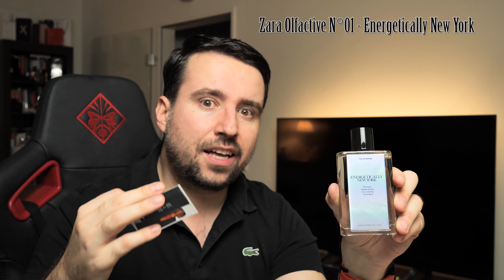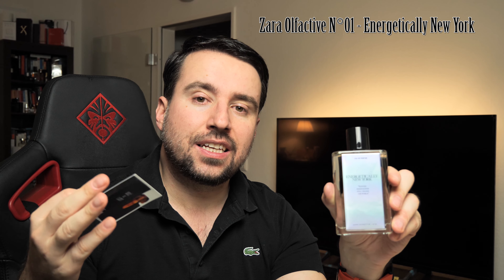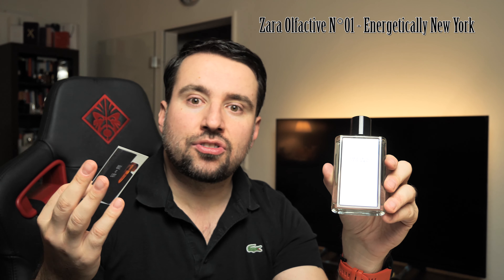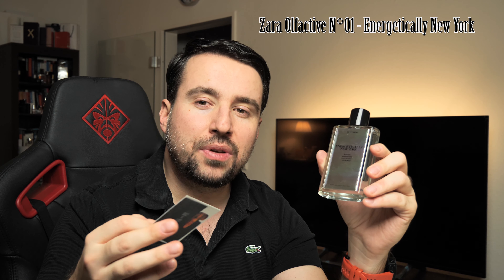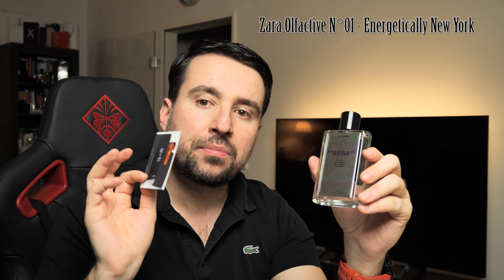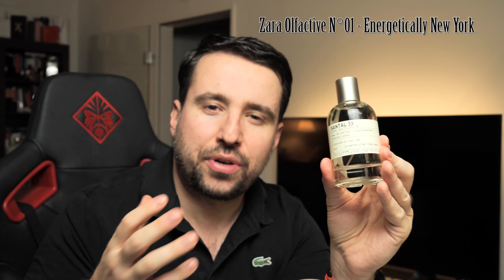Zara had a previous perfume called Sandalwood — spelled with a '4' instead of an 'a' — which people say is very similar to Santal 33. I haven't tested that one yet because it's hard to find. I think Energetically New York Number One will be the one replacing that older Sandalwood in order to compete with Santal 33. I'll let it dry and then compare it with Le Labo.